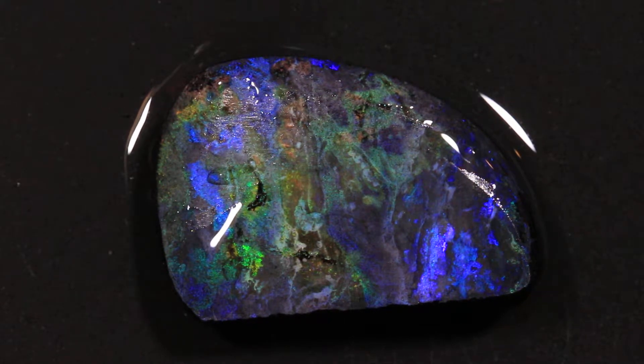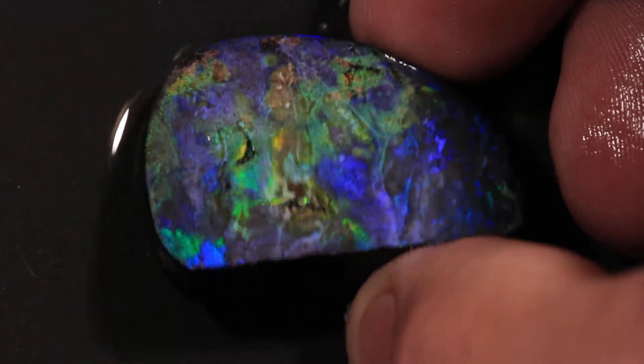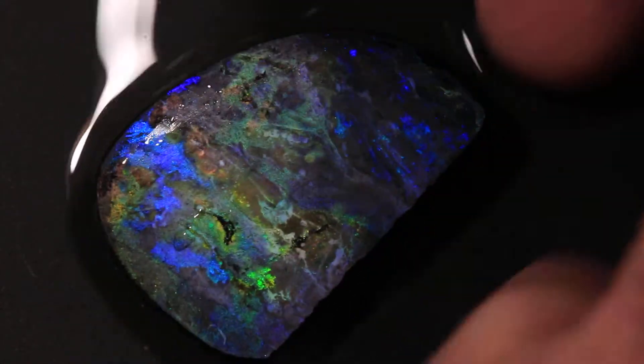This is 59.70 carats. This is Grade 3 Endomuka Treated Matrix Opal. Looks like Labradorite, this piece.